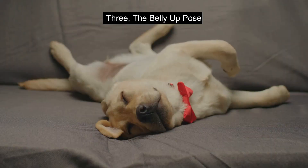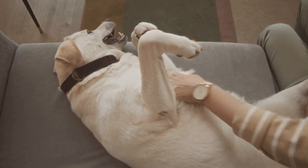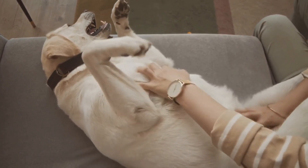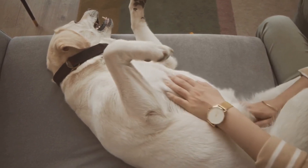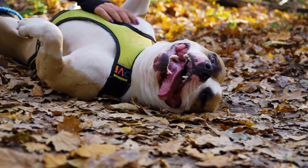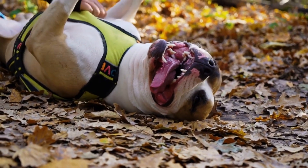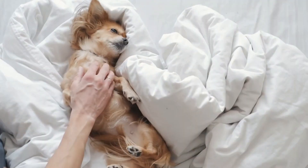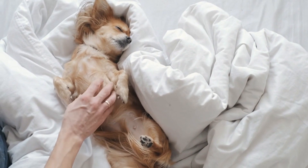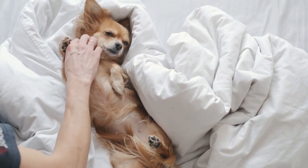Number 3. The Belly Up Pose. The most adorable of all sleeping positions, it's when your pup lies on their back with their belly up and paws in the air. Dogs who sleep on their backs with their paws in the air are telling us something special — they feel completely relaxed and trust their environment with their lives. When your pup sleeps this way, it's a sign of true comfort and relaxation. They might also be trying to keep cool.